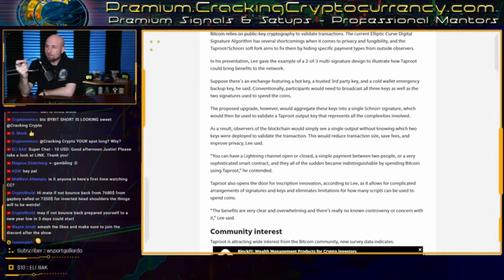Taproot also offers a major innovation in scripting on Bitcoin by allowing for complicated arrangements of signatures and keys, as well as eliminating currently existing limitations for how many scripts can be used to spend coins. This opens the door to a lot of creative new applications to operate on the Lightning Network in particular.